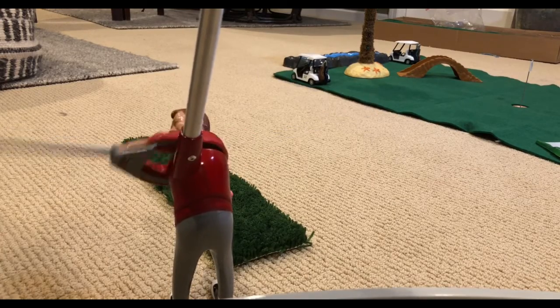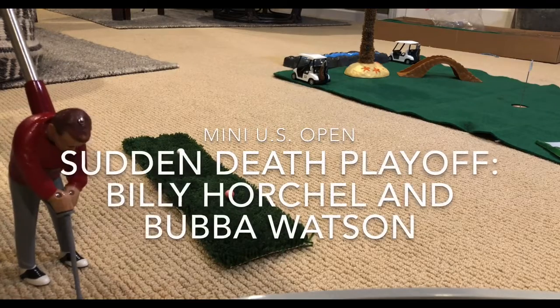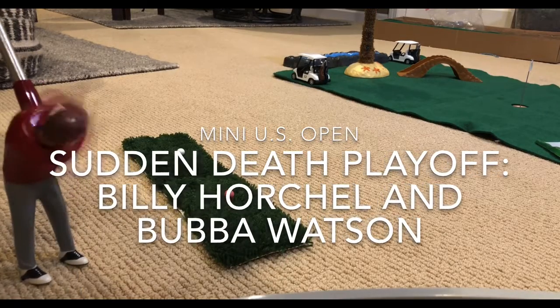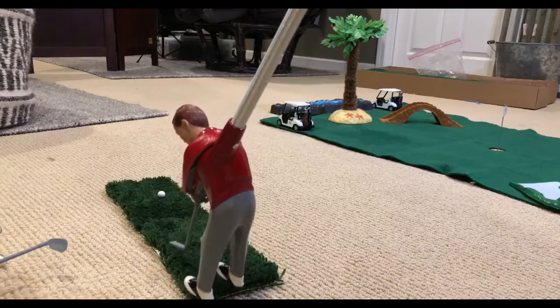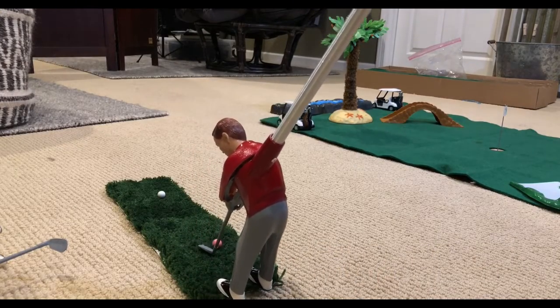Hello and I'd like to welcome everyone to our 16th hole third round coverage of the mini US Open between Billy Horschel and Bubba Watson. We start here on the six-foot 16th hole. Bubba Watson will start us off.